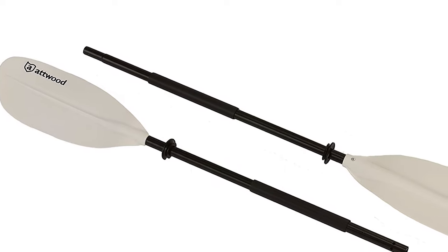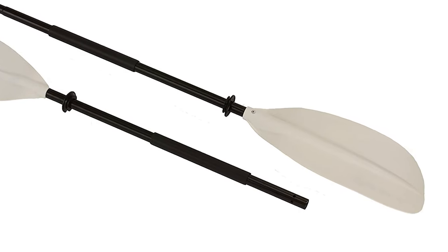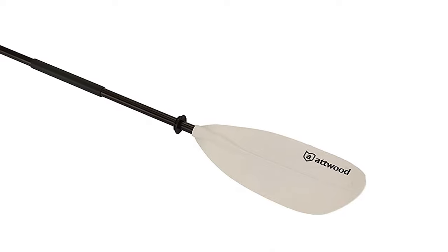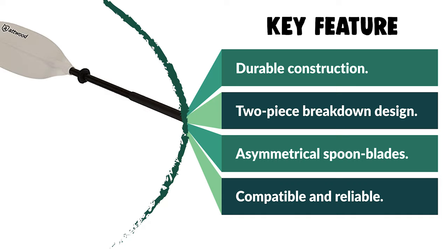These Atwood products are both compatible and reliable, engineered with a never-fail attitude. This paddle can be used for fishing, camping, relaxation, adventure, exercise, and exploring nature. As with any adventure, it is important to have the right equipment, and one of the most important pieces of equipment for kayaking is the paddle.